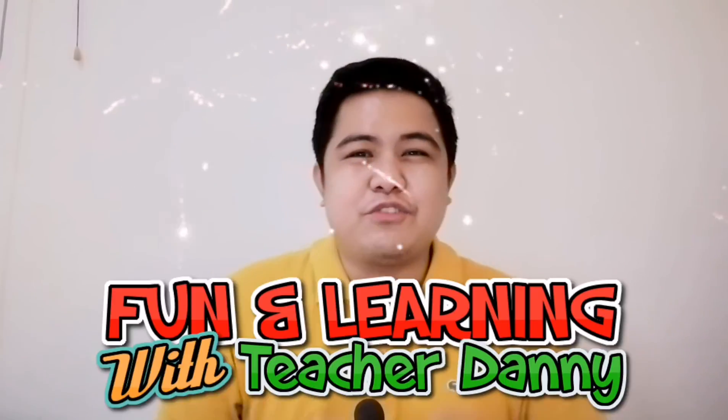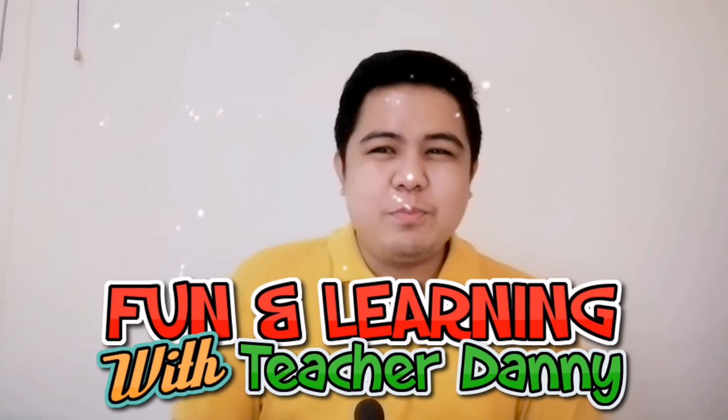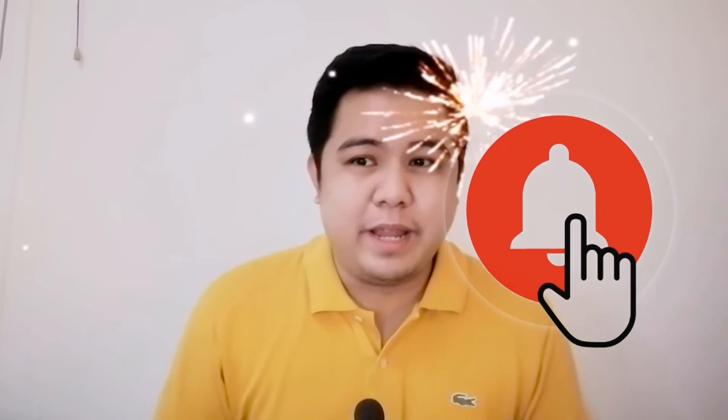Thank you for another fun and learning adventure with me, Teacher Danny. I hope you have learned a lot today, and when you see the button below, don't forget to click it and hit subscribe, or ring the notification bell, and share your fun and learning experiences. Bye-bye!